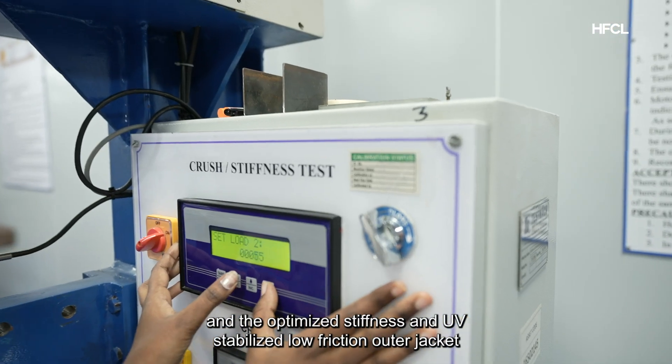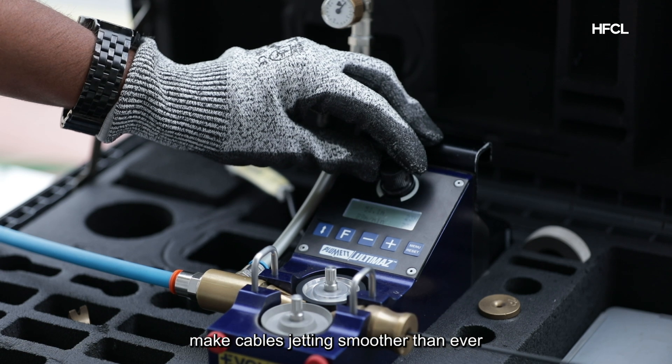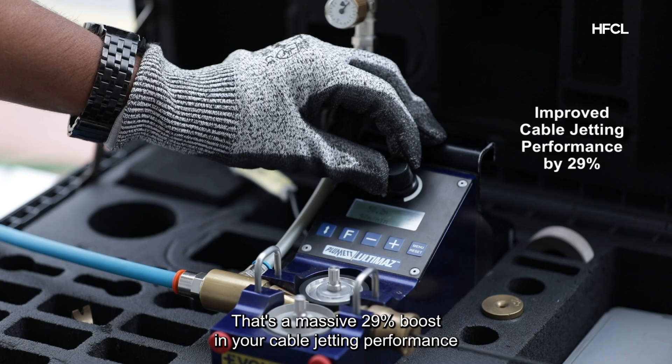The optimized stiffness and UV-stabilized low-friction outer jacket make cable jetting smoother than ever — that's a massive 29% boost in your cable jetting performance.